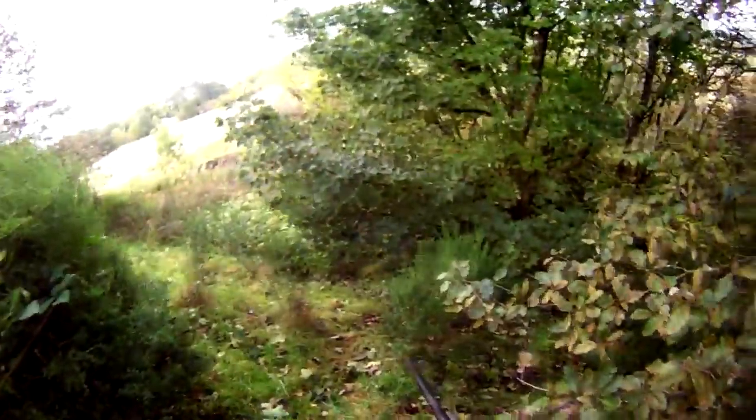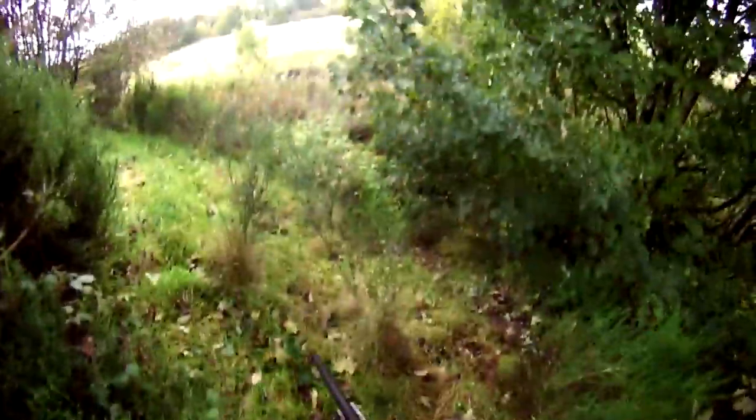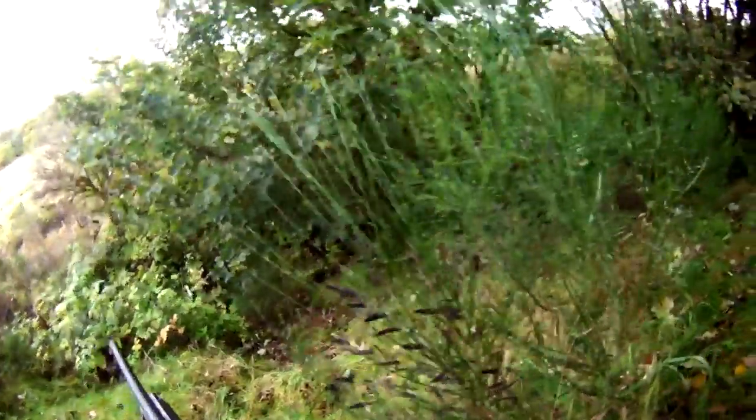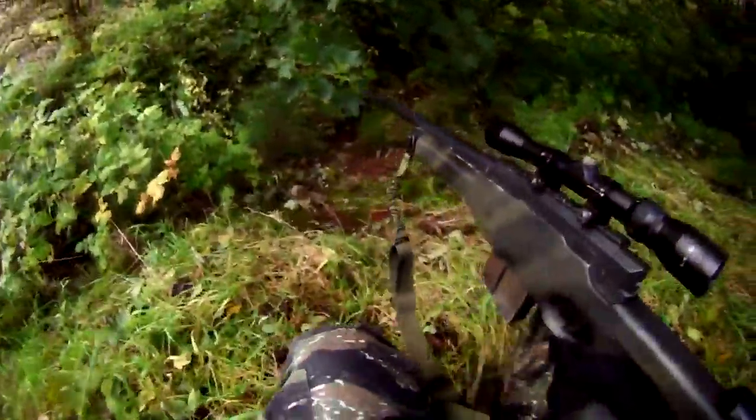Welcome to Gonzo Airsoft, this is Major Clangler. This week I've finally managed to bring you some sniping footage. This was taken last week at AEG in Glasgow. They were running a charity day and it was a bit of a mini-mil sim where we had a number of objectives throughout the day and continual play.